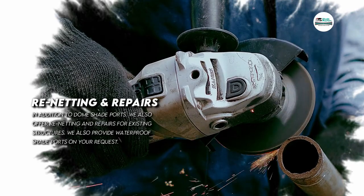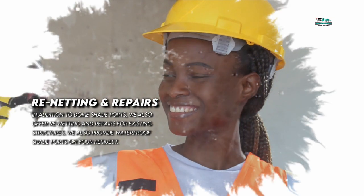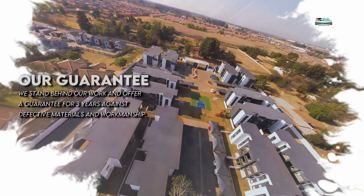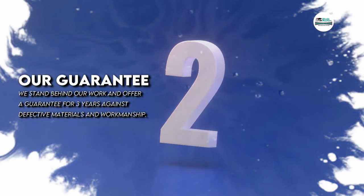In addition to dome shade ports, we also offer re-netting and repairs for existing structures. We also provide waterproof shade ports on your request. We stand behind our work and offer a guarantee for three years against defective materials and workmanship.